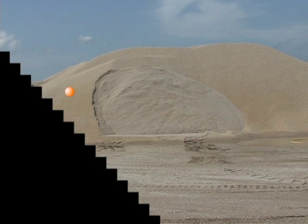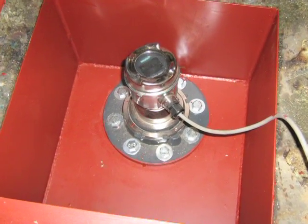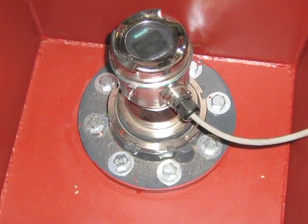The higher the frequency of the radar pulse, the more direct the reflection back to the transmitter. The result? Greater reliability and no maintenance.